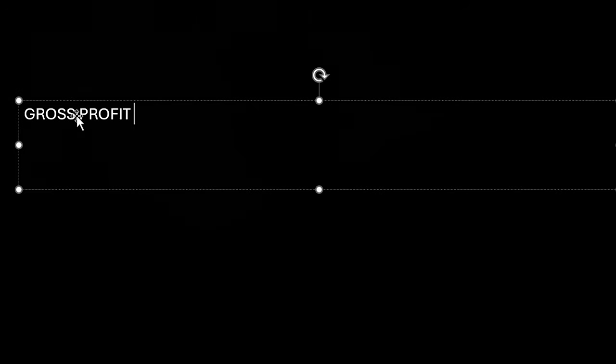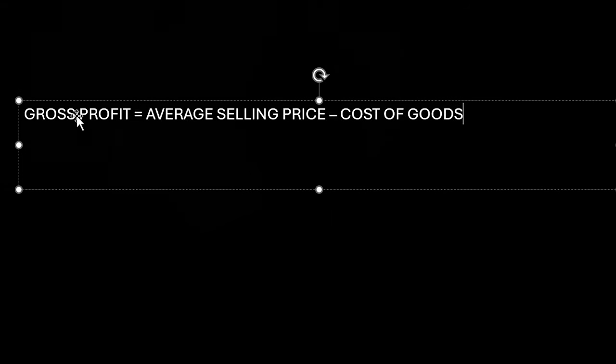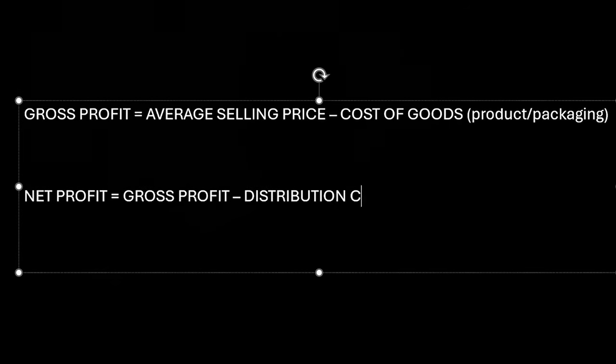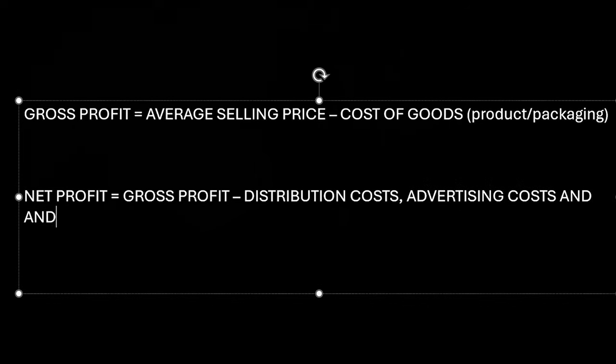In step seven, you're going to establish your price and promotional strategy. Having understood your product and distribution costs, consider what is a viable price to charge relative to your competition, and what that translates to in terms of profit margin per item. Don't forget to overlay any paid advertising such as social media, and consider what proportion of your sales will go through at a discount promotional price and how that will impact your average price over the course of the year.